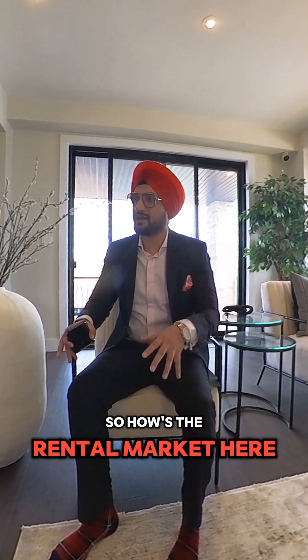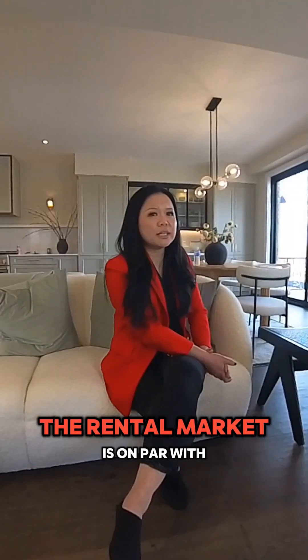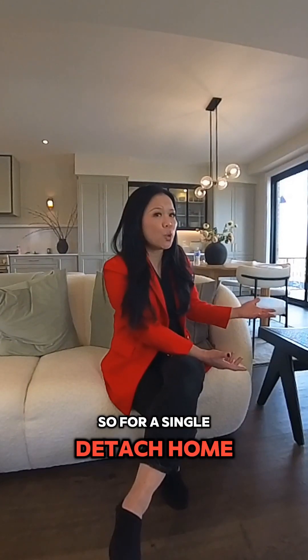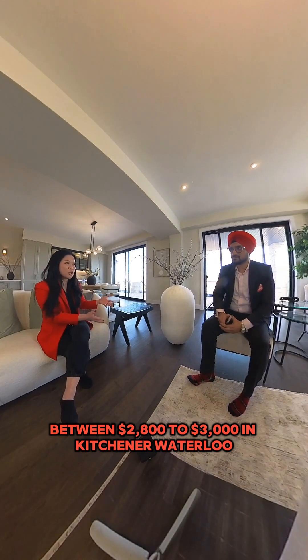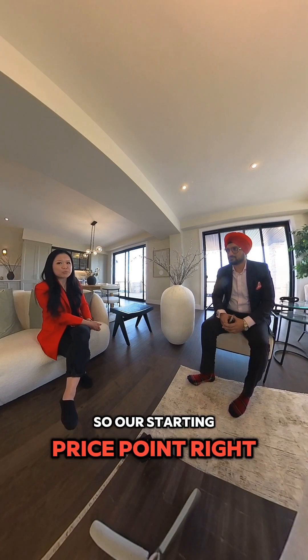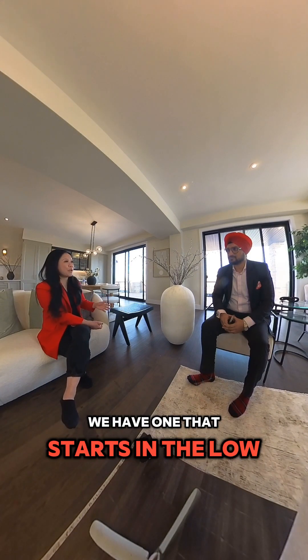So how is the rental market here? If clients want to put it on rent or do an Airbnb, the rental market is on par with Kitchener-Waterloo based on our research. For a single detached home around 1,500 square feet with a double car garage, you're looking at between $2,800 to $3,000 in Kitchener-Waterloo, and you're getting the same in Stratford. The starting price for spec homes is $775,000 — we have one left at that price — and new builds start in the low $800,000s.